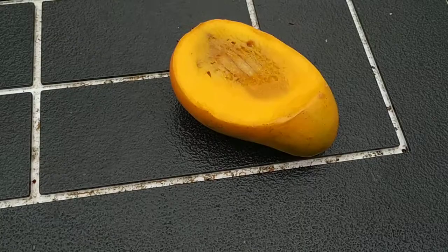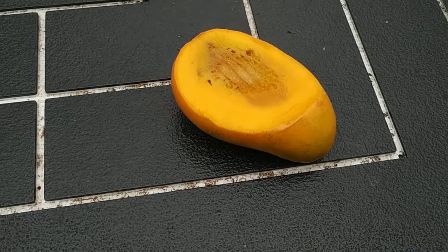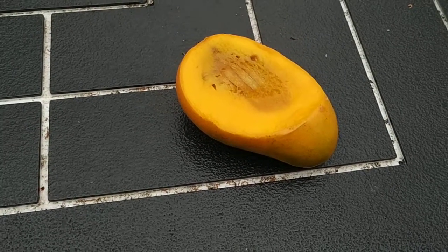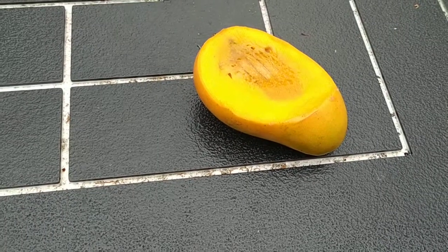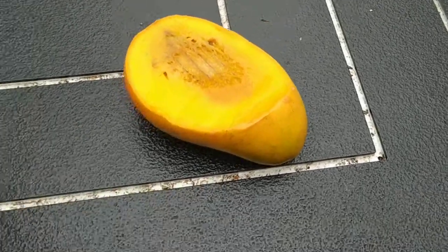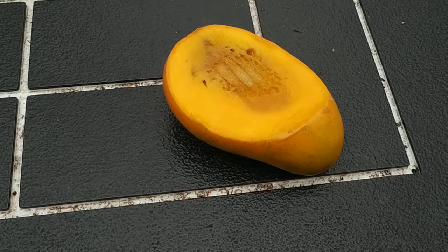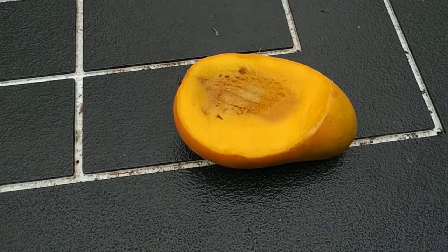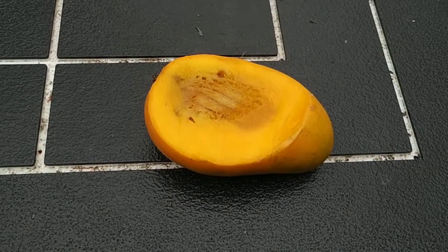Mexico is in the northern hemisphere, so this basically ripened in winter and spring — not too much sun. The rind is very astringent, and the flesh is a little bit astringent as well. So not a bad mango, but nothing special and definitely not worth the money.